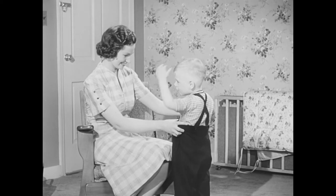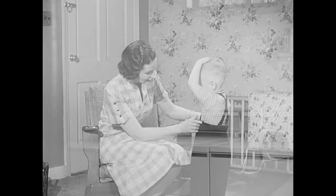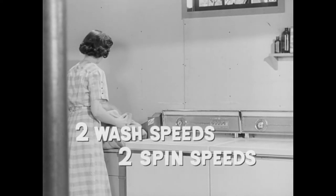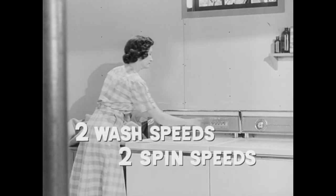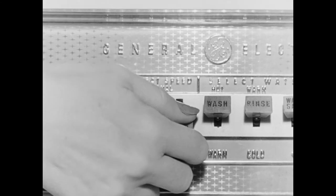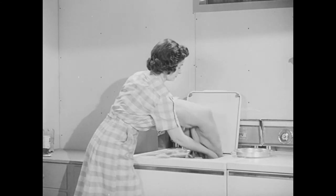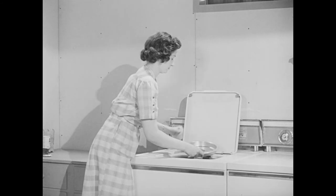Now Alan's slacks are bright as new, practically no lint. And Mrs. O'Donnell also likes this new GE feature: two wash speeds, two spin speeds. You simply select the right wash speed and the right spin speed for the type of fabric you're washing — heavy denims, delicate things, things that need special treatment.